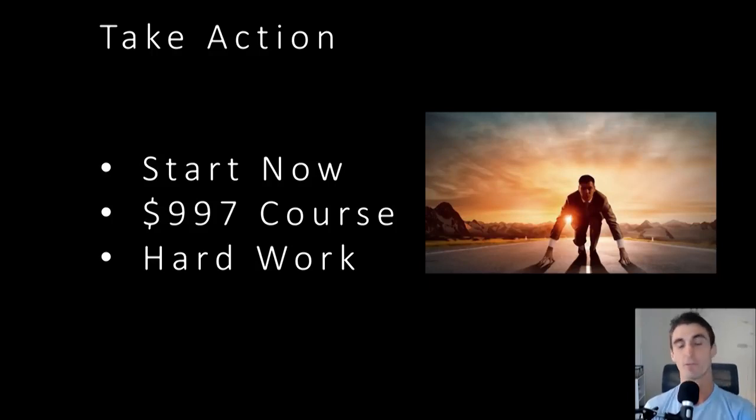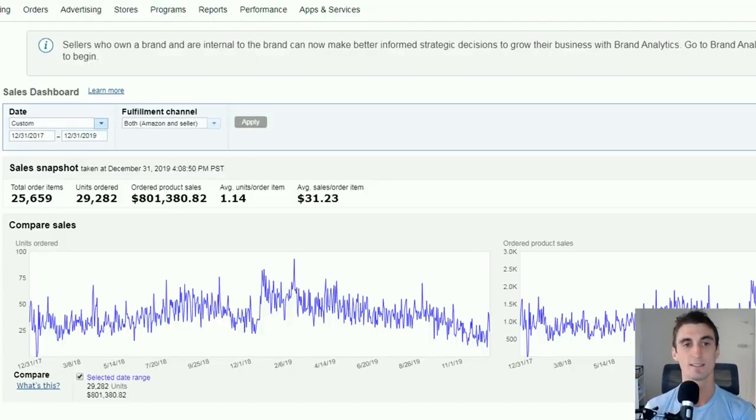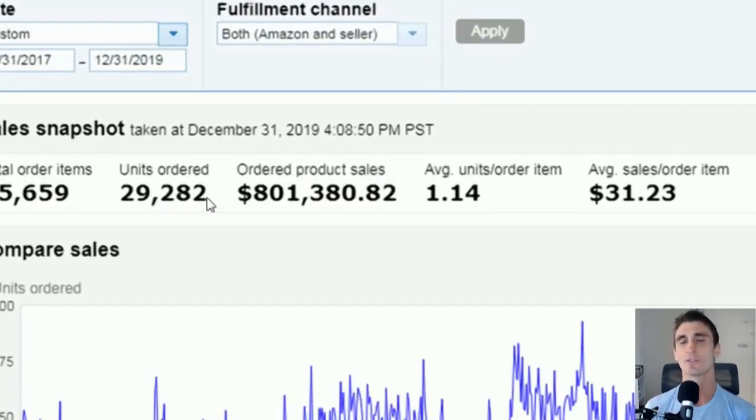It is by far the best way to start a business — the easiest way in the history of the world to start a legitimate business. But it is a business and it's going to be some hard work, and I hope you're willing to put that in. Here is my last two years of selling just one product on Amazon. I'm going to share what my product is later in this video — I know a lot of people don't usually talk about their product, but I want to be as honest as possible. That's why I'm sharing my numbers: $800,000 in sales.